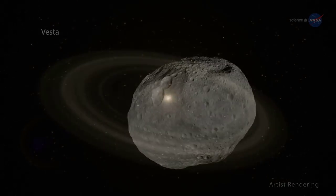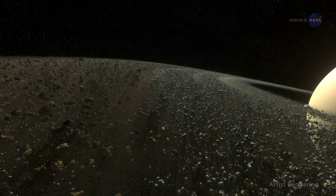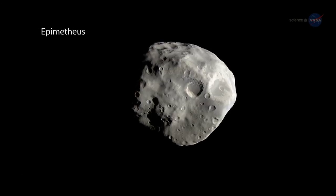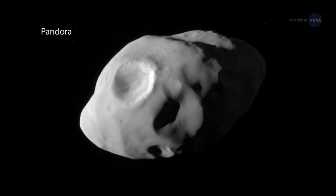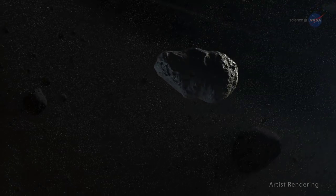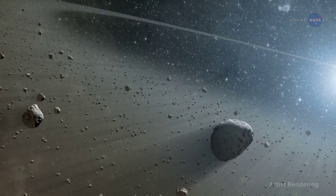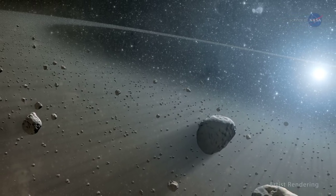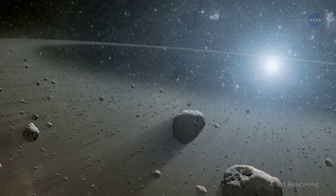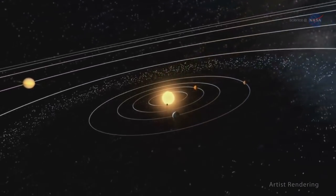What are small worlds? Asteroids for sure. Comets too. Also the many small satellites or moons that orbit large planets, as well as the icy worlds at the distance of Pluto and beyond. Some have combined, only to be broken apart later by collisions and tidal forces. Others have gone largely untouched since the dawn of the solar system. Some carry water and organic compounds; others are almost entirely composed of metal. All hold keys to questions about our solar system and the origin of life on Earth.